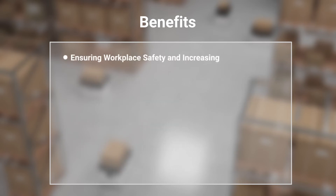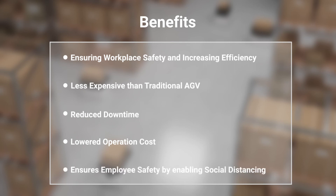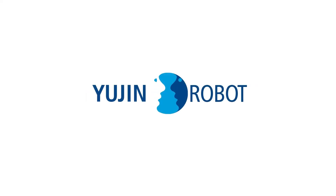Benefits of adopting AMRs: they make workplaces safer and increase overall efficiency and productivity. They are less expensive than traditional autonomous guided vehicles (AGVs) in terms of total investment cost. They reduce downtime as they don't require breaks or sick leave, lower operation costs by eliminating certain employee-related expenses, and improve work safety by supporting social distancing and reducing direct employee contact.